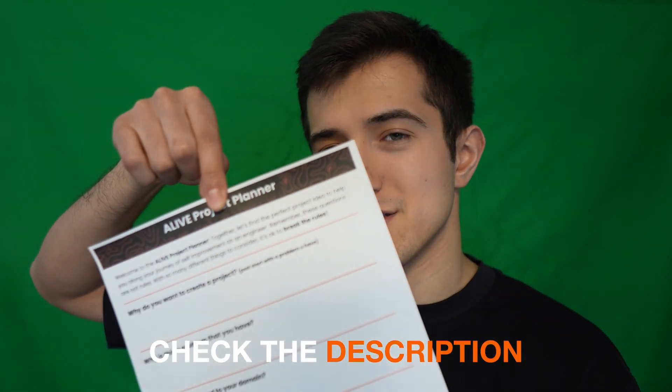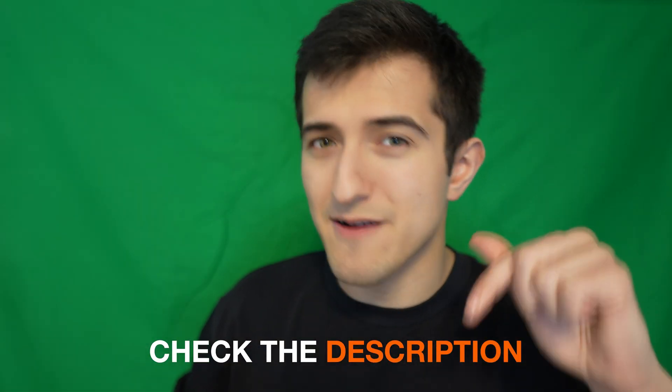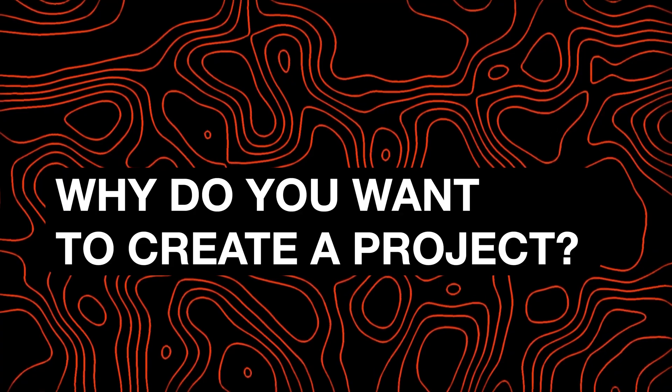To start, we're going to have to do something that not many software engineers are able to do — it's called writing things down on a piece of paper. To do that, we're going to be using the Alive Project Planner, which I came up with and you can find in the description down below.